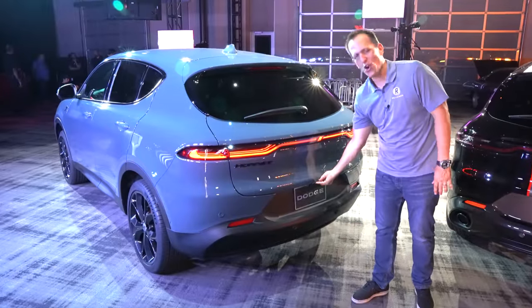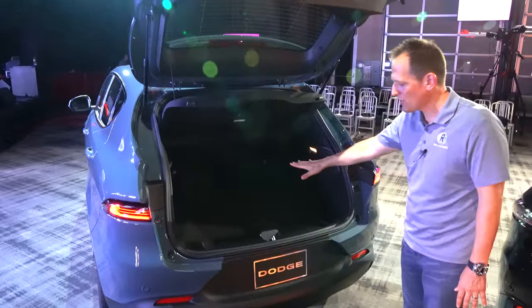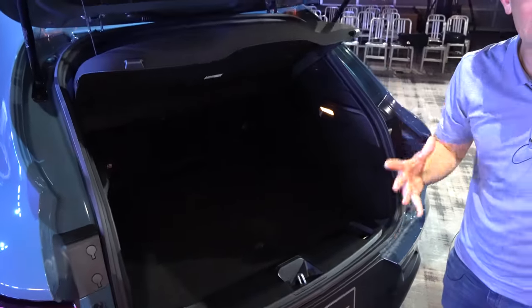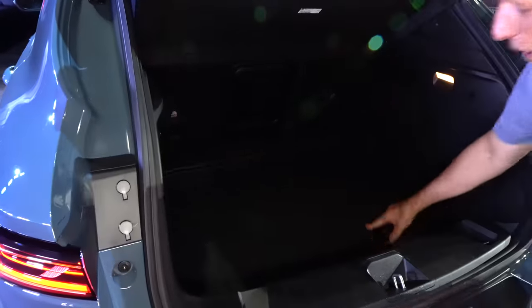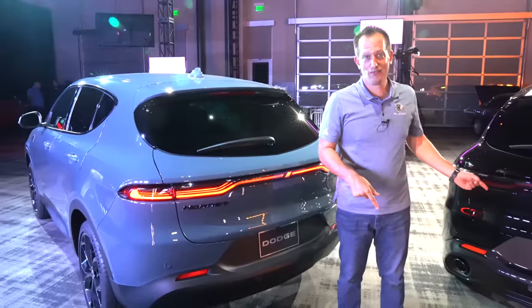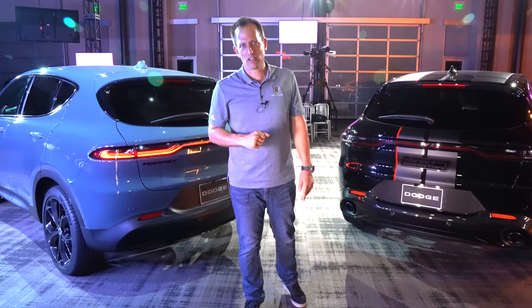Time to open that rear hatch. On this GT trim it's manual, but we'll see what other trims bring. It's nice and light, and you're greeted with a pretty good amount of space — both width and height. On the driver's side there's a 12-volt outlet and interior lighting. There's also a rear pass-through, which is a nice touch for rear passengers. If you need more space, you take the cargo floor and lower it all the way down to maximize the cargo height. We're dying to drive this Hornet — especially the GLH — and we'll bring that to you soon. Stay tuned.